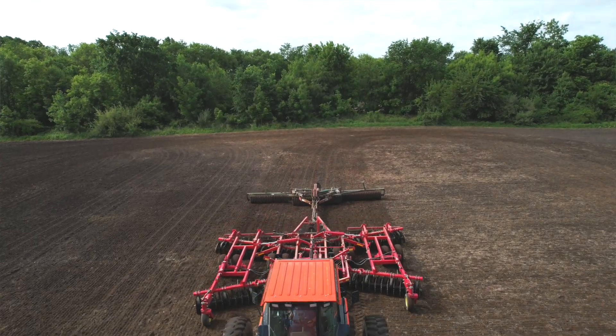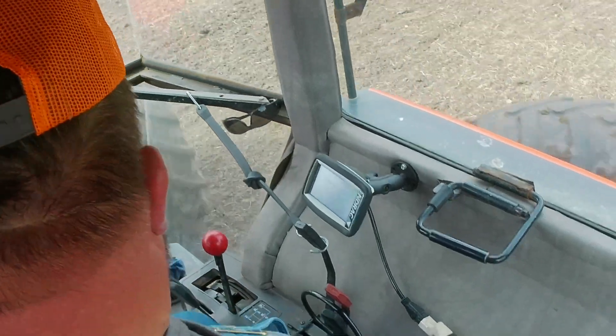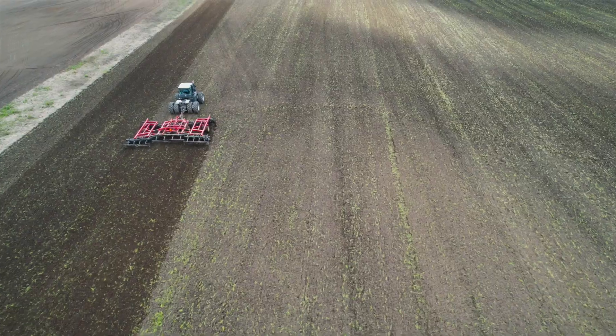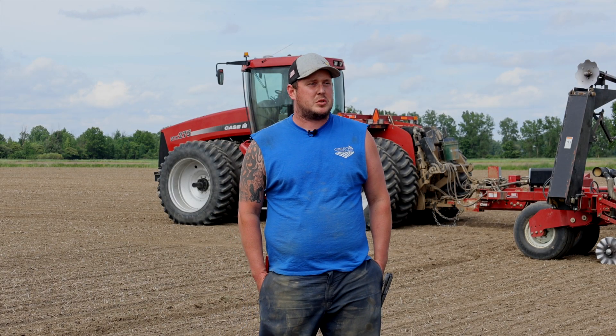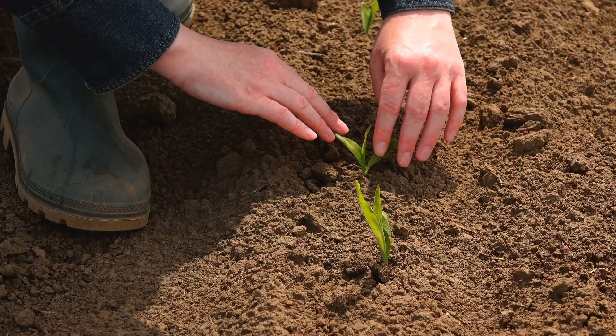Last year we saw a lot of sandy ground where the one-pass tool really dug deep — we had trouble with seed being too deep. This year it's been very consistent through all types of ground, very even emergence all the way across. We actually did a trial where we looked at one row of corn and counted how many came up on day one, two, and three — very pleased with how even it was coming up. A lot of that had to do with the depth control.